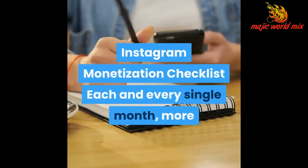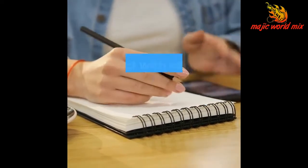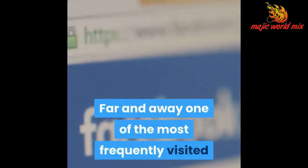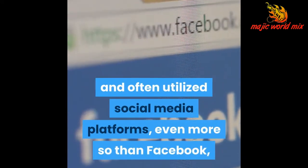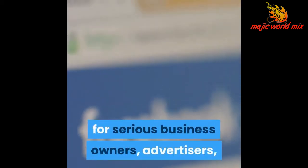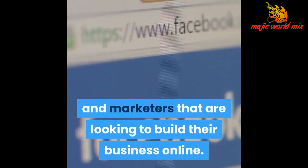Instagram monetization checklist: each and every single month, more than 1 billion people log into Instagram, interact with content, and post content to the platform. Far and away one of the most frequently visited and utilized social media platforms, even more so than Facebook, Instagram has become the go-to platform for serious business owners, advertisers, and marketers that are looking to build their business online.